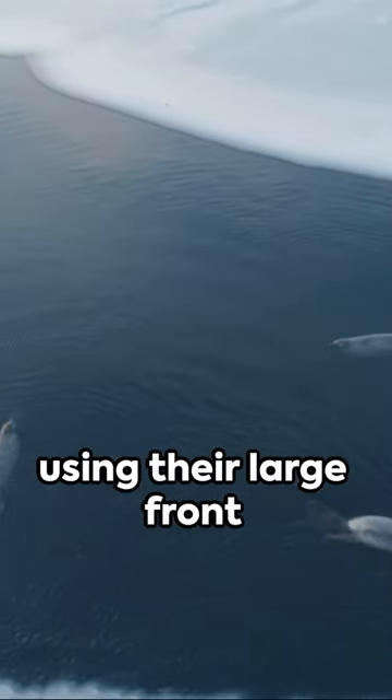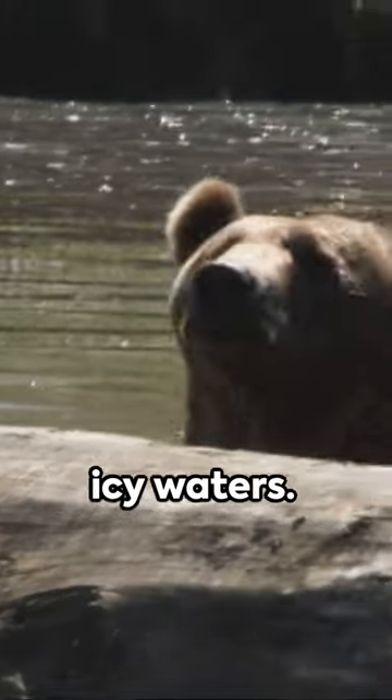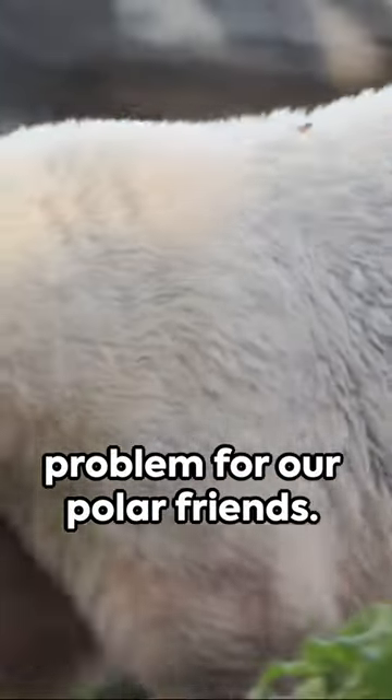Lastly, they're excellent swimmers, using their large front paws to paddle through icy waters. So the cold? Not a problem for our polar friends.